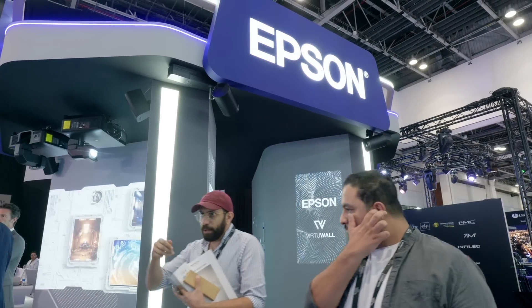What would you say is the most important aspect of this trade show for Epson? How important is it to have a dedicated Pro AV trade show in Dubai and in the Middle East region as a whole?